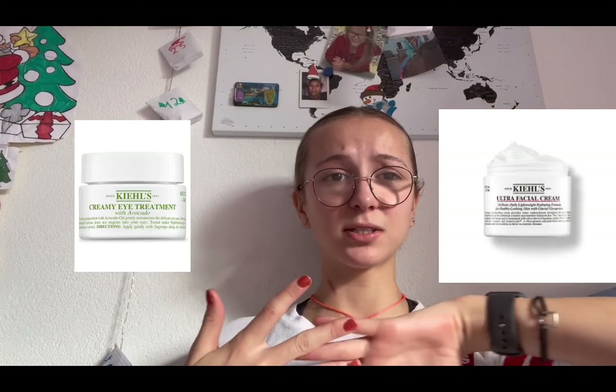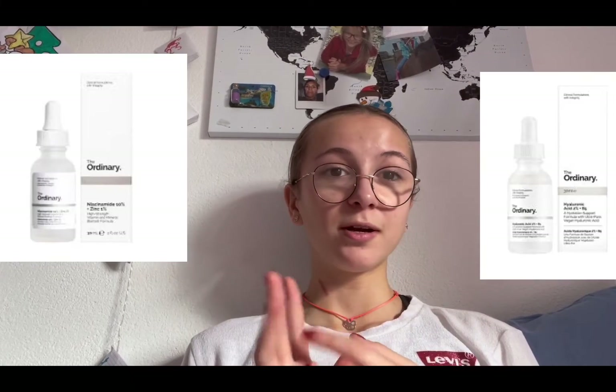I would recommend Kiehl's — Kiehl's is a perfect brand, and honestly the creamy eye treatment with avocado has really been famous for a little while. Next is The Ordinary, which is famous for their serums like the hyaluronic acid, the niacinamide, and the retinol. It's also famous for its red drops, though I'm not really sure what that serum is.